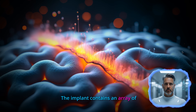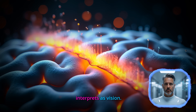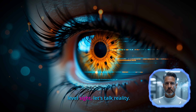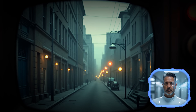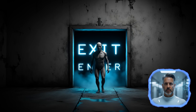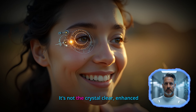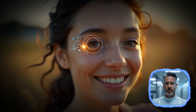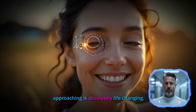The implant contains an array of electrodes that stimulate retinal cells, creating patterns of light that the brain interprets as vision. Before you get too excited thinking we've achieved Terminator-level sight, let's talk reality. The Argus II doesn't restore perfect vision. Users typically see patterns of light and dark that help them navigate spaces, recognize large objects, and even read large text. It's not the crystal-clear enhanced vision of science fiction, but for someone who's been blind for years, being able to see the outline of a doorway or recognize when someone is approaching is absolutely life-changing.